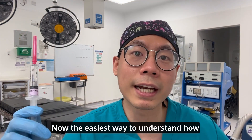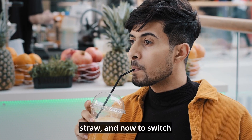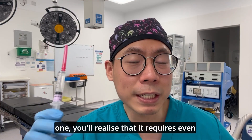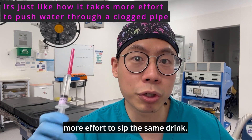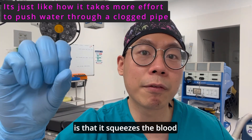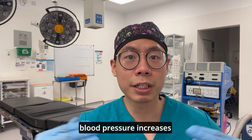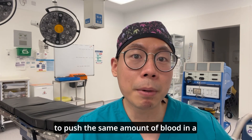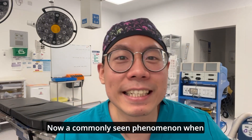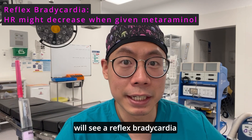The easiest way to understand how metaraminol works is to imagine drinking your favourite drink through a straw, then switching to a much smaller one — you need more effort to sip the same drink. Similarly, metaraminol squeezes the blood vessels from large to much smaller, so blood pressure increases because more effort is needed to push the same amount of blood through a tiny vessel.